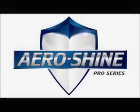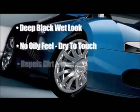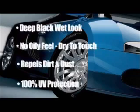Permanent Tire Shine, distributed by Sundial Limited. It's a permanent protection that won't sling off or wash off. Aero Shine works round the clock to repel dirt and dust.